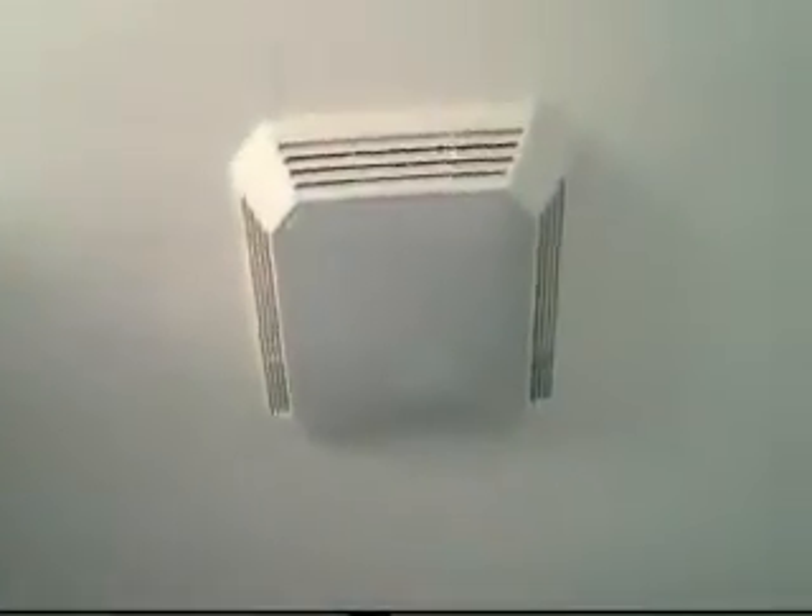This is the newly renovated bathroom, and the other thing they did too is that light up there is also a fan. When I turn on the light, the fan goes on, and that actually helps to cut down the moisture when taking a shower, which really makes it nice.